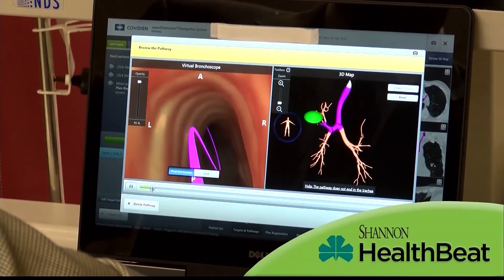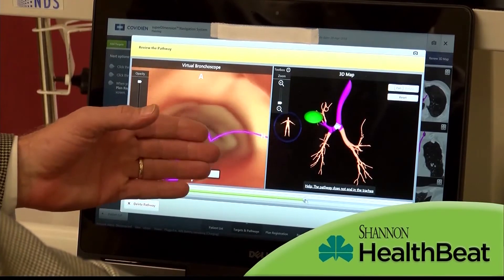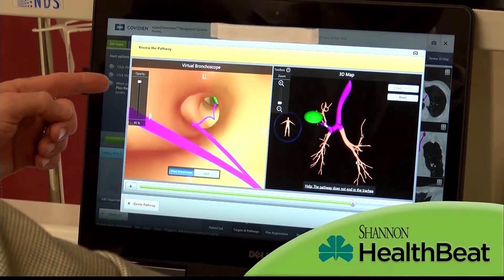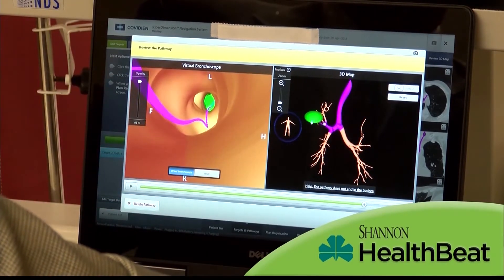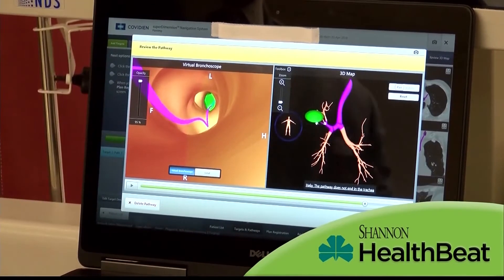I can then come here and actually make a pathway out to the lesion. So here's a virtual airway going down into the lung, and it can tell me exactly where I need to go to. I turn left there, make a hard left and a hard right, and I keep going out until I get to a little green spot — and that's where the lesion is.